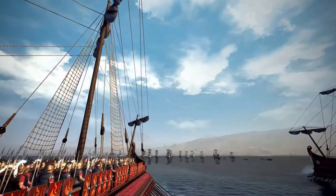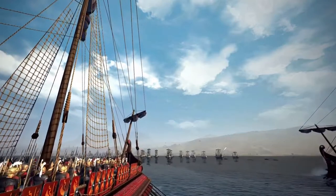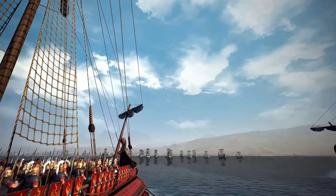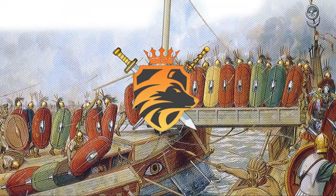How did the inexperienced Roman sailors defeat the Carthaginian fleet? How could a nation that never owned a military fleet stand up and win against the mighty established Carthaginian navy? The answer is the Corvus.